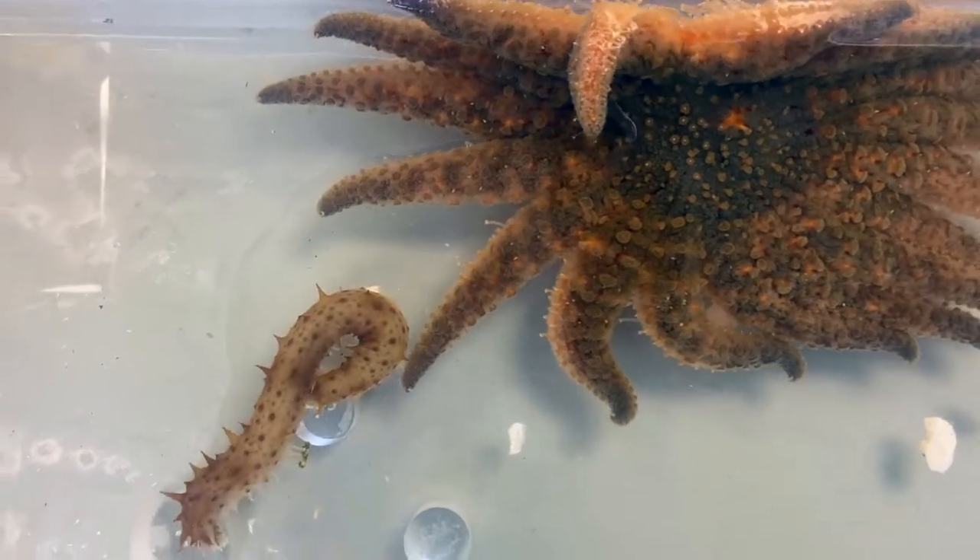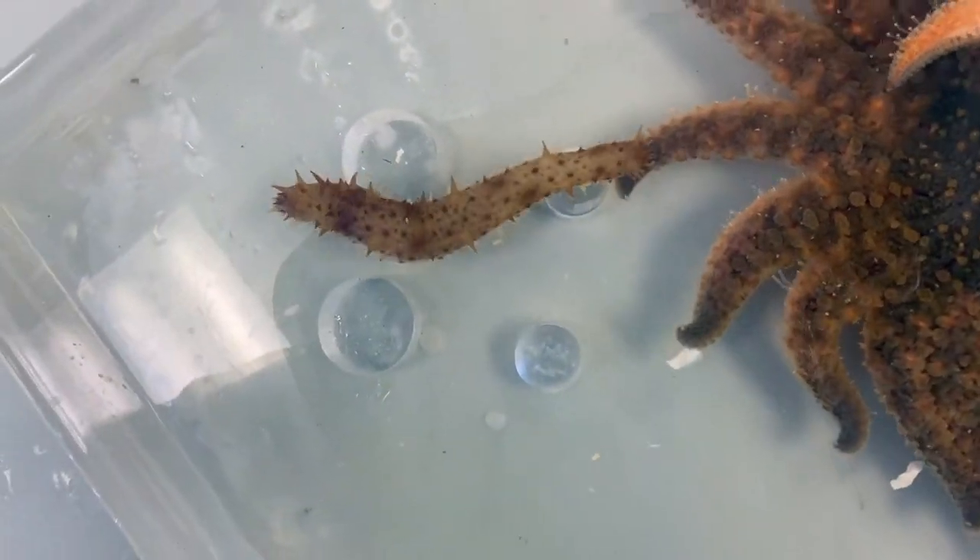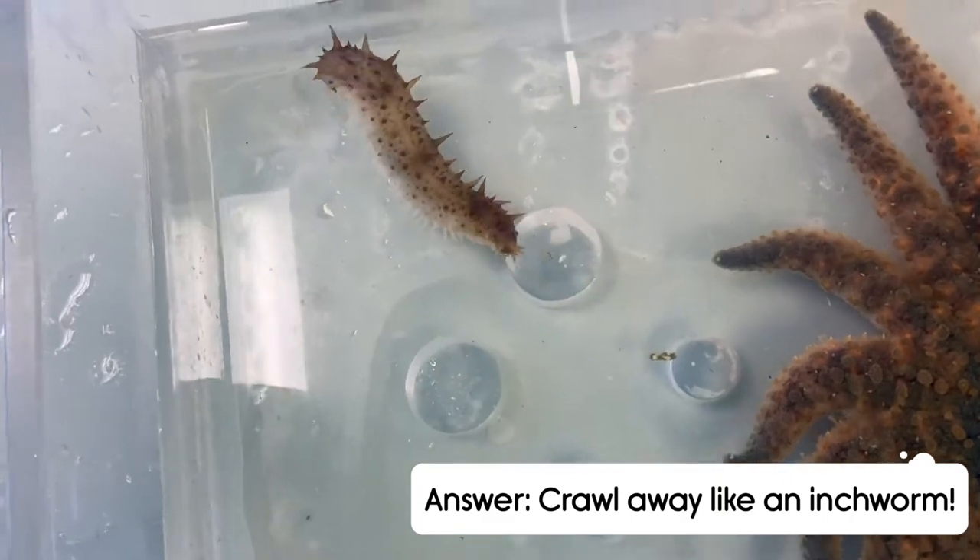It looks like in this instance the California sea cucumber has chosen to crawl away like an inchworm.